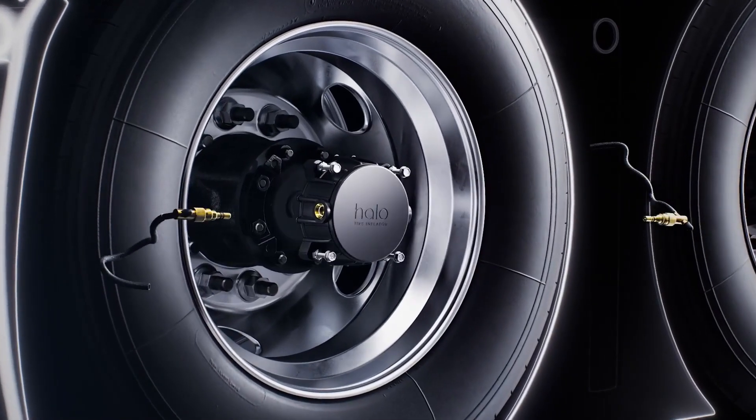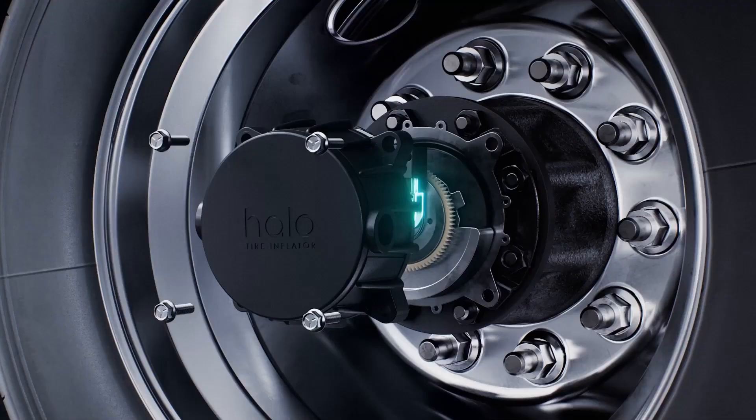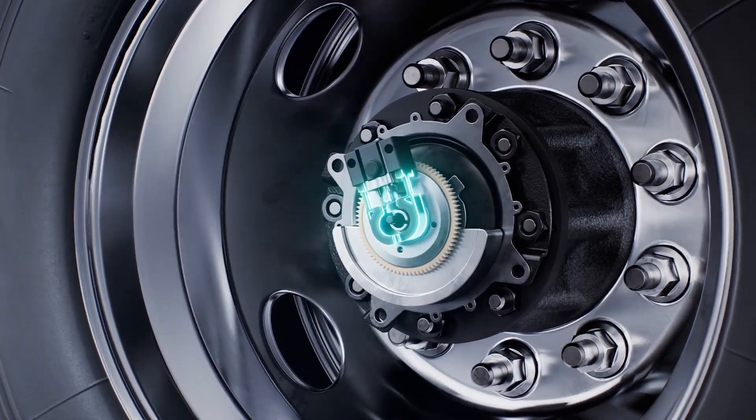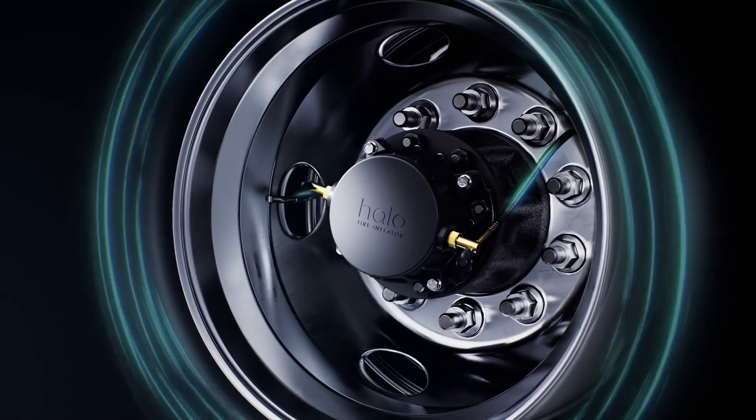It installs in five minutes and does not need to be removed for tire service. Utilizing the wheel's rotation for power, Halo Connect i3 works like a self-winding watch to monitor and add air to tires as needed.